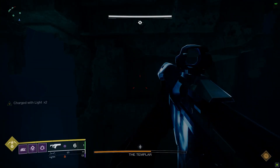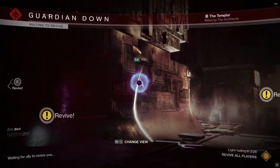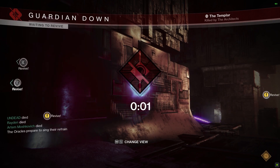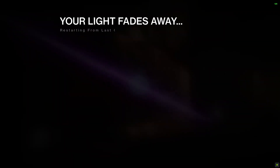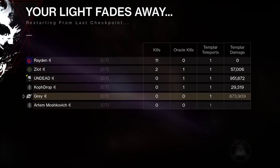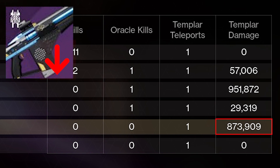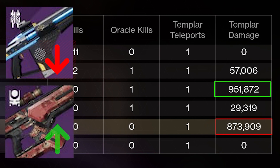We did that initial testing and I figured all was well and good. Well, I was wrong. In that test we saw a Cartesian Coordinate with a 7-round magazine and Vorpal Weapon pull way ahead of Null Composure in total damage across multiple magazines. But with all the fusion rifle reworks this season, a ton of the fusion rifle weapon perks were changed.